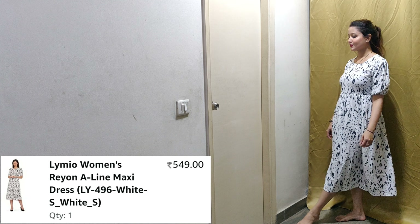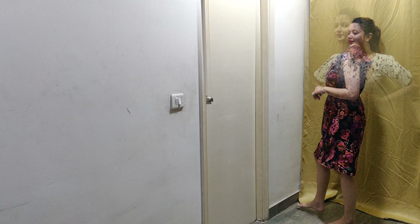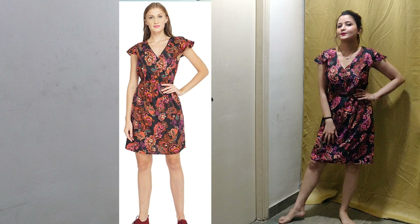This dress is $5.49 — you will also get it at $5.49. There is also a size chart mentioned. If you have any doubt, you can ask me in the comment box. Let's go to my next product.